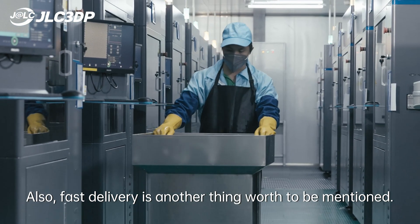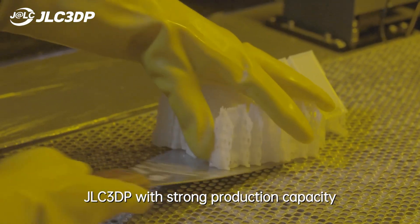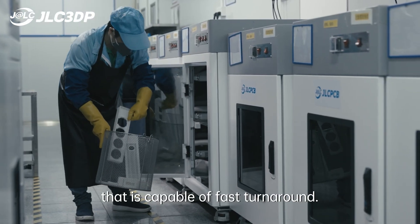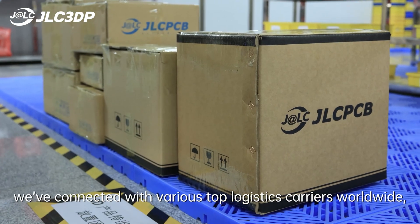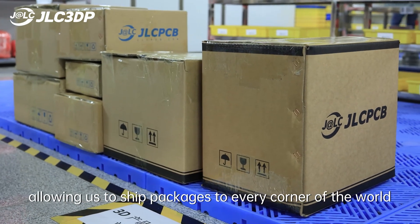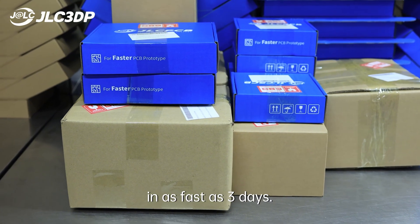Also, fast delivery is another thing worth mentioning. JLC3DP has strong production capacity that is capable of fast turnaround. Most orders can be completed within 48 to 72 hours. Meanwhile, we've connected with various top logistics carriers worldwide, allowing us to ship packages to every corner of the world in as fast as 3 days.